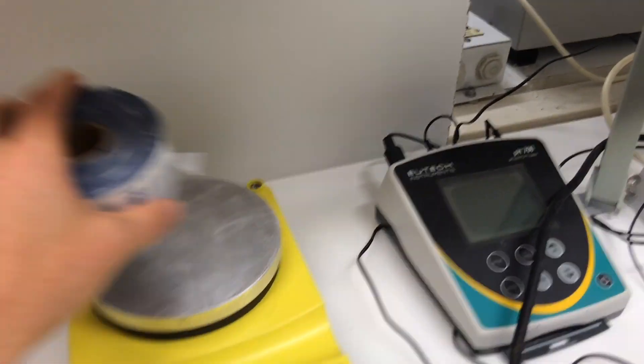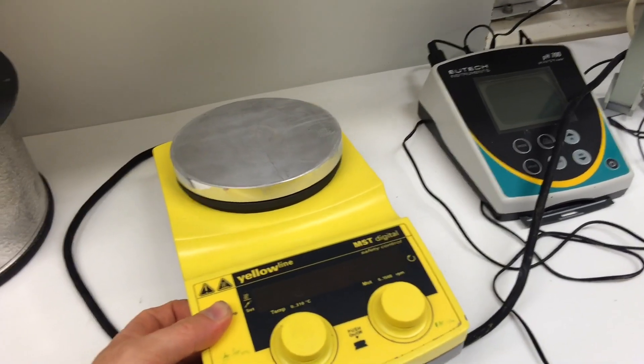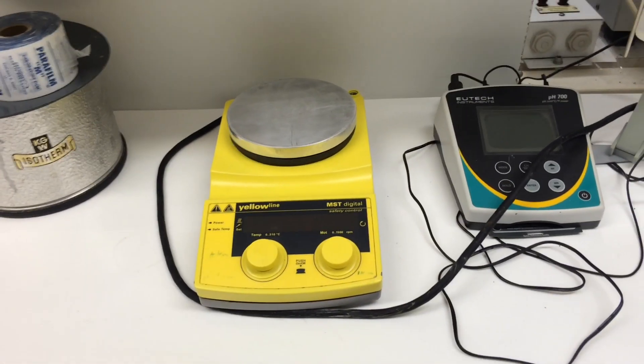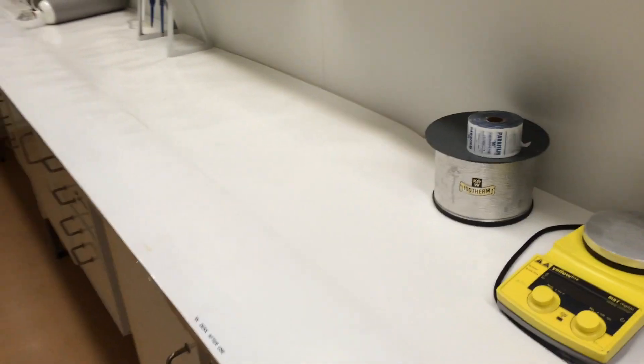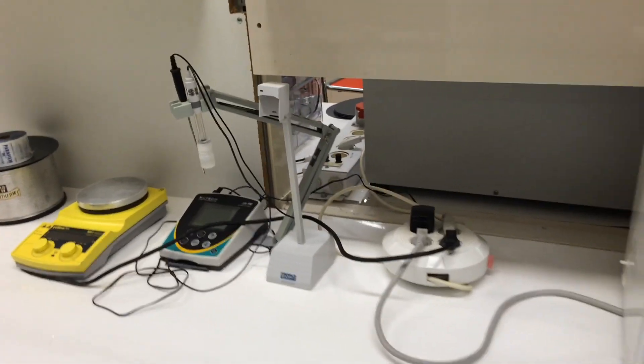Do you remember the corroded heater? It's like brand new — all the corrosion is gone, no dust, nothing. Now you may wonder what it looked like before, so let's go over and take a look.